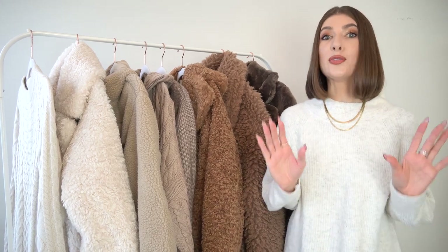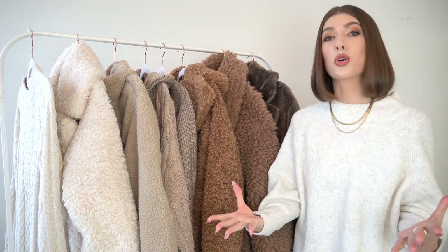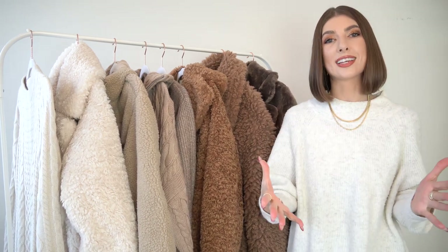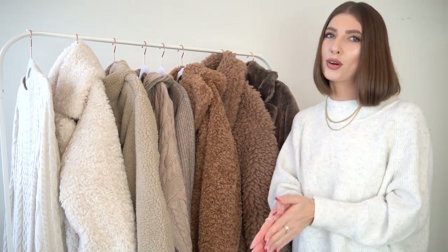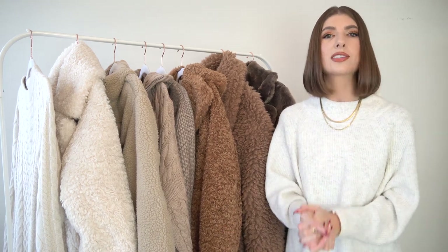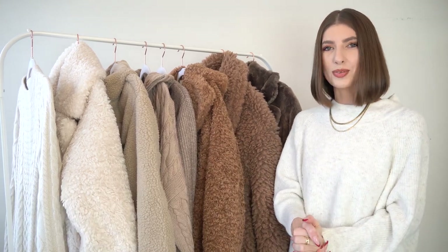Hi everyone! I hope you're as ready for a very cozy H&M haul as I am. It's absolutely freezing outside so I have lots of gorgeous pieces to share with you in today's video. All of them will be linked in the description box down below and I'll include all the sizes. I also have a couple items from Abercrombie which I think you'll love as well — they have a great sale, about 20% off site-wide. Subscribe and turn that notification bell on if you haven't already, and let's jump straight into it.